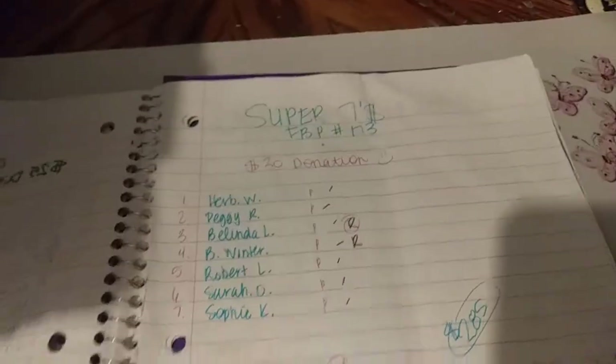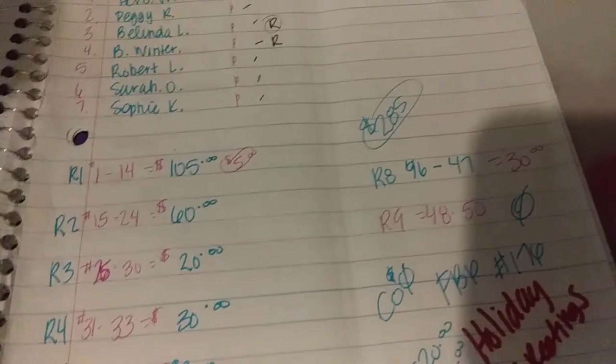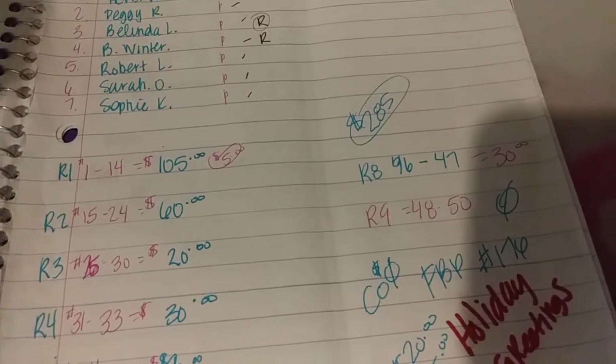Hey everyone, update on Super 7's Full Book Pool 173. We got back on round 9, nada.